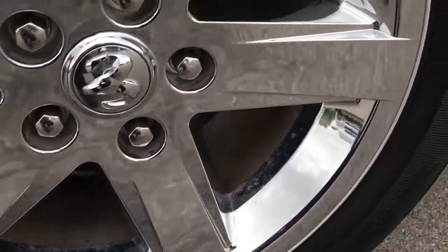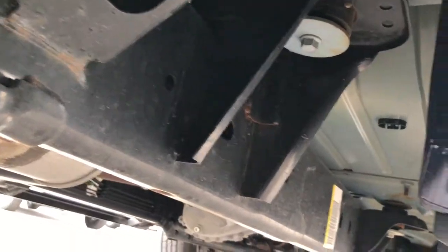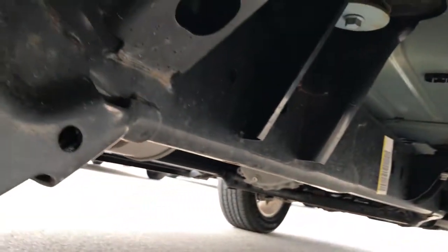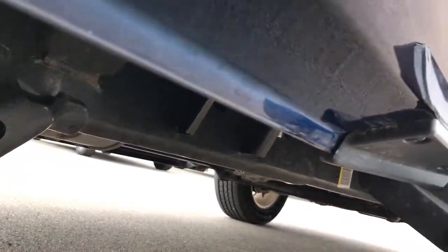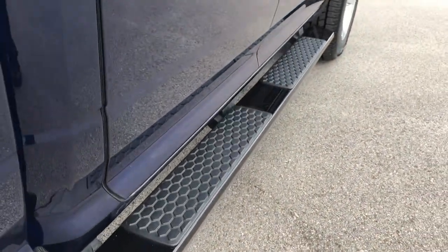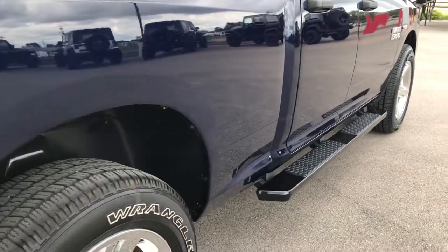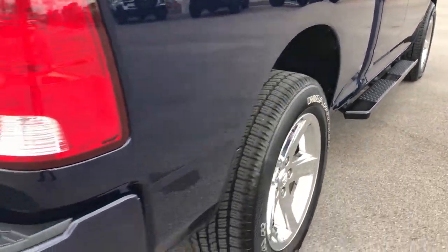Back rim is in excellent condition as well, no scuffs or scrapes, and those back tires have just as much tread as the fronts. It has the wheel well guards, which keeps sand and dirt from your undercarriage, giving you more life to your truck over the long run and more value. It also has some nice black step bars — a really nice accent to the dark blue.